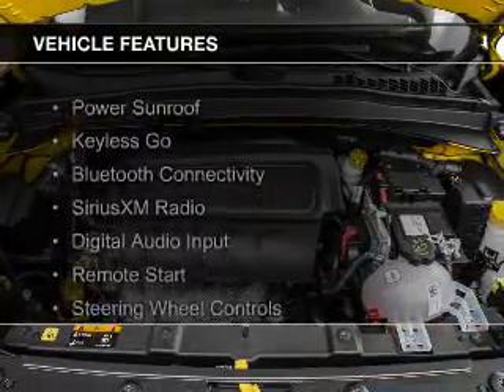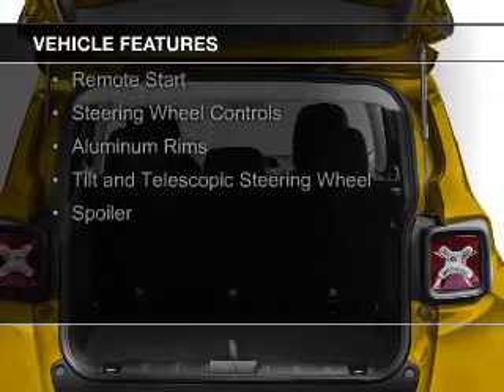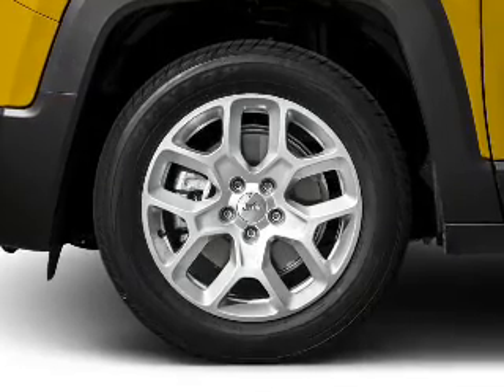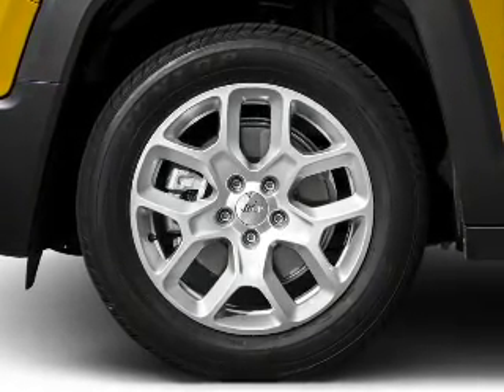The features include a power sunroof, keyless go, Bluetooth connectivity, Sirius XM satellite radio, digital audio input, remote start, steering wheel controls, aluminum rims, a tilt and telescopic steering wheel, and a spoiler.